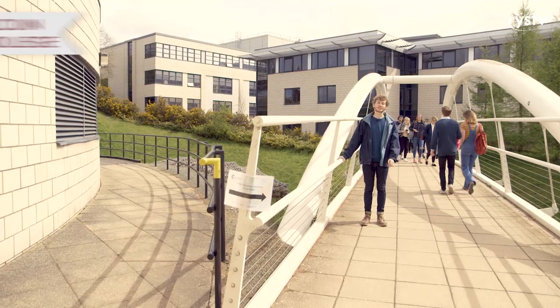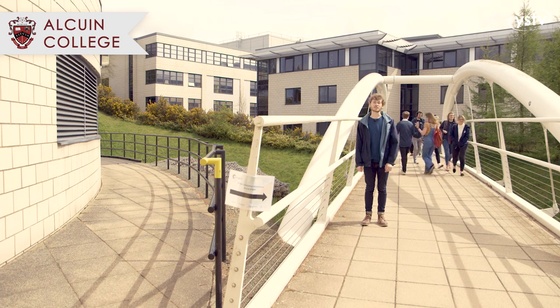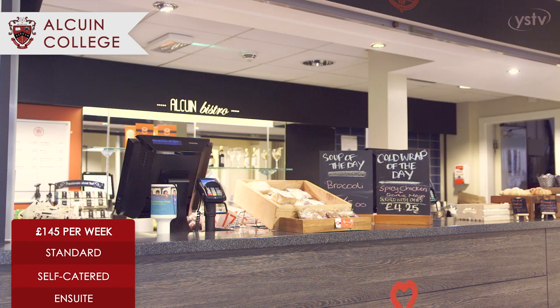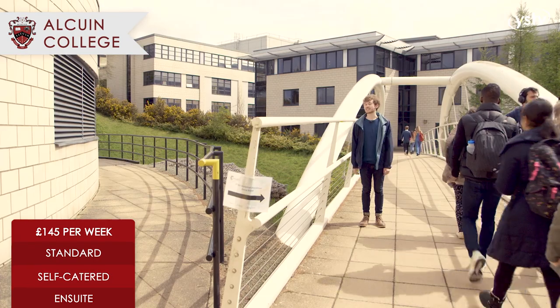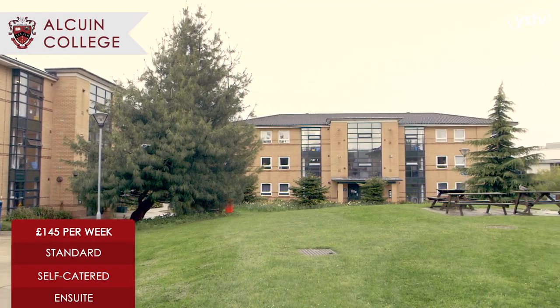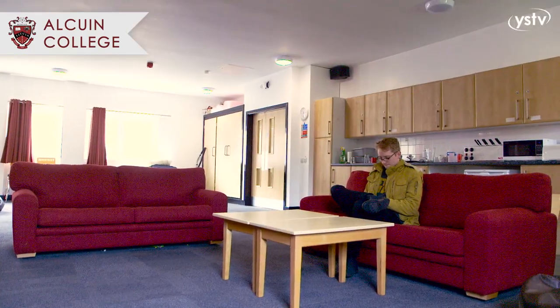We're now on the Alcuin Bridge. Alcuin is the closest college to the University Library. It also houses two cafes, the Kitchen and Alcuin Bistro. Fun fact: it's the highest elevated college on campus and is also supposedly the burial ground of Eric Bloodaxe, who was King of Northumbria.